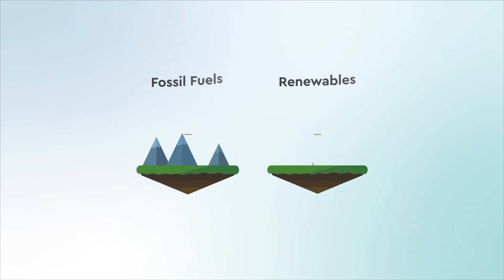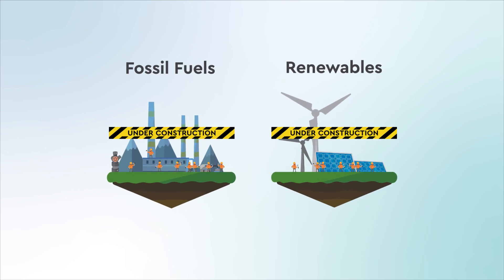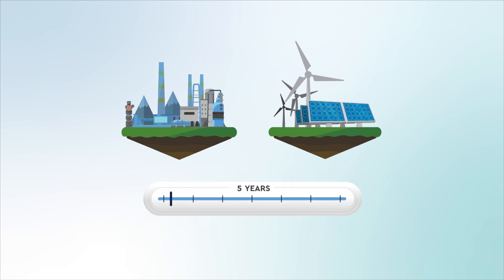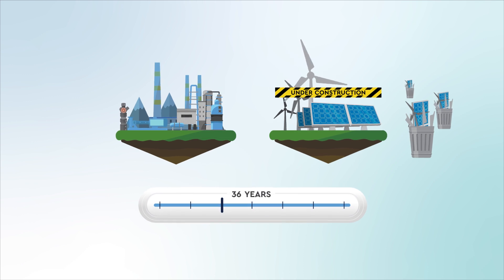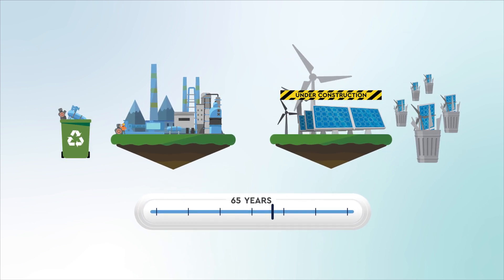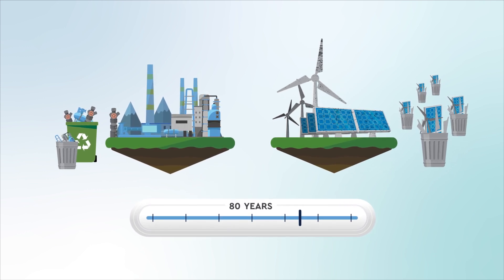Once these components are put to use building and maintaining power plants, they'll last a long time, but not forever. Most fossil fuel power plants, refineries, and factories last for about 60 to 80 years. However, renewable energy plants must be torn down or repowered within 20 to 25 years after they are built because they wear out more quickly.